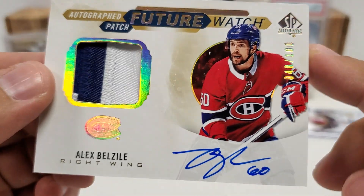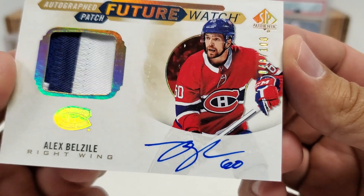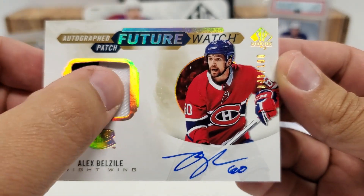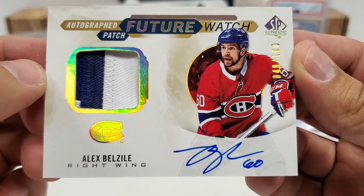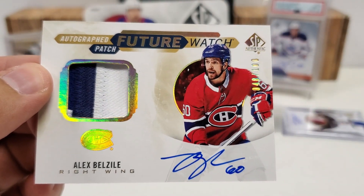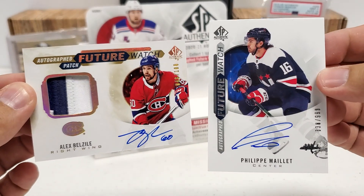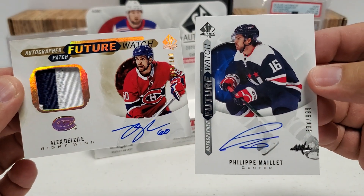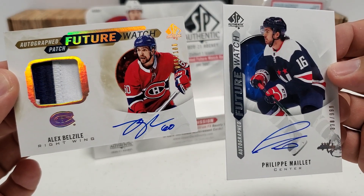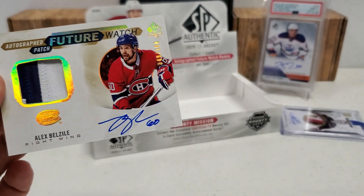Nice two-color patch there. It's not jersey number or anything, but it is 48 out of 100. Still, I will take that all day long. That is a tough pull. Not a bad way to end the week — I will take it, guys. It might not be specifically the exact guys I'm looking for, but that is a tough hit. Let's be honest — we did pretty good for a loose box. To hit on our guaranteed Future Watch Auto and then to hit a Future Watch Auto patch out of 100 — that is some pretty good luck. Definitely the two big hits of the box, for sure.